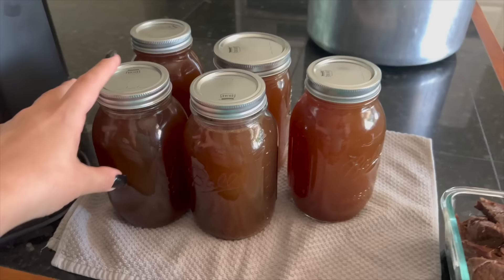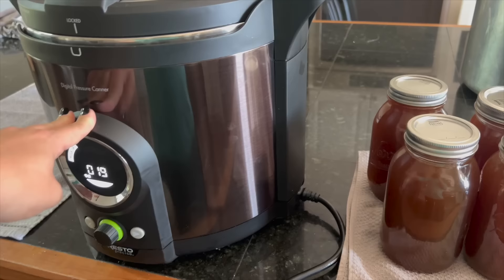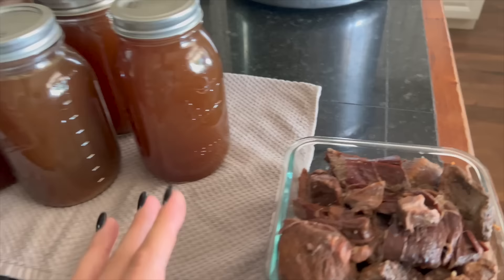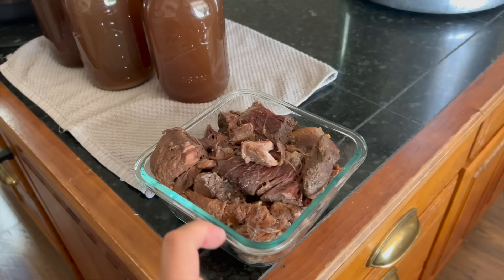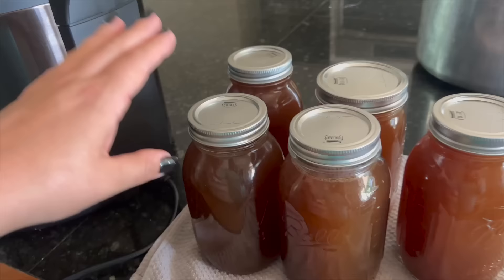I decided not to freeze dry this broth because I have other freeze-dry projects with all the harvesting we've been doing. I have five more quart jars, so we got a total of 10 — five in the electric pressure canner now, and five more to go in next. I also picked the meat off the bones and we got quite a bit. I'm going to put that in the fridge and we'll have beef tacos, stroganoff, or something — basically some pre-prepped meat for yummy food.